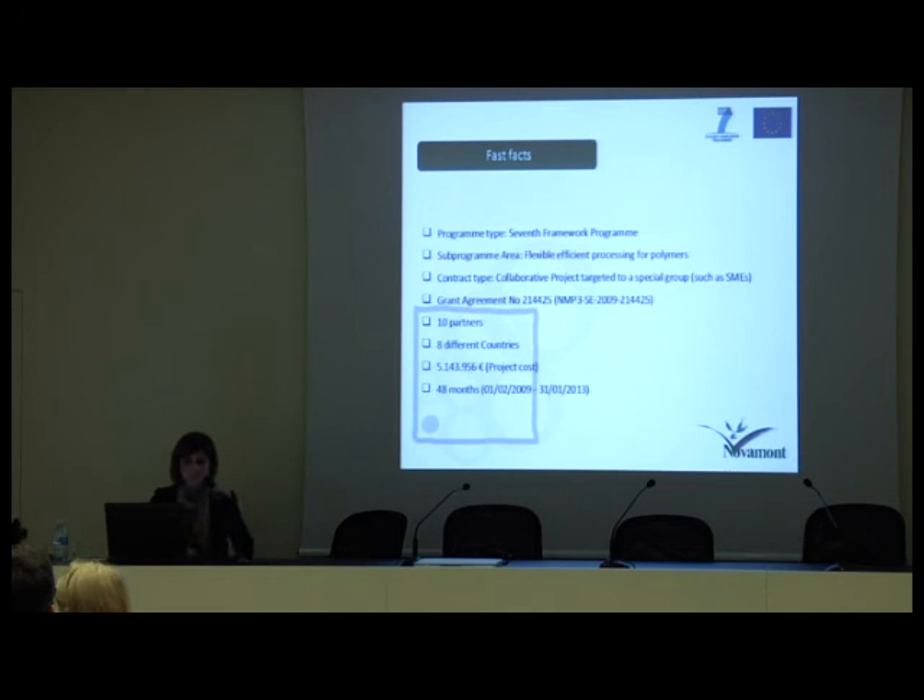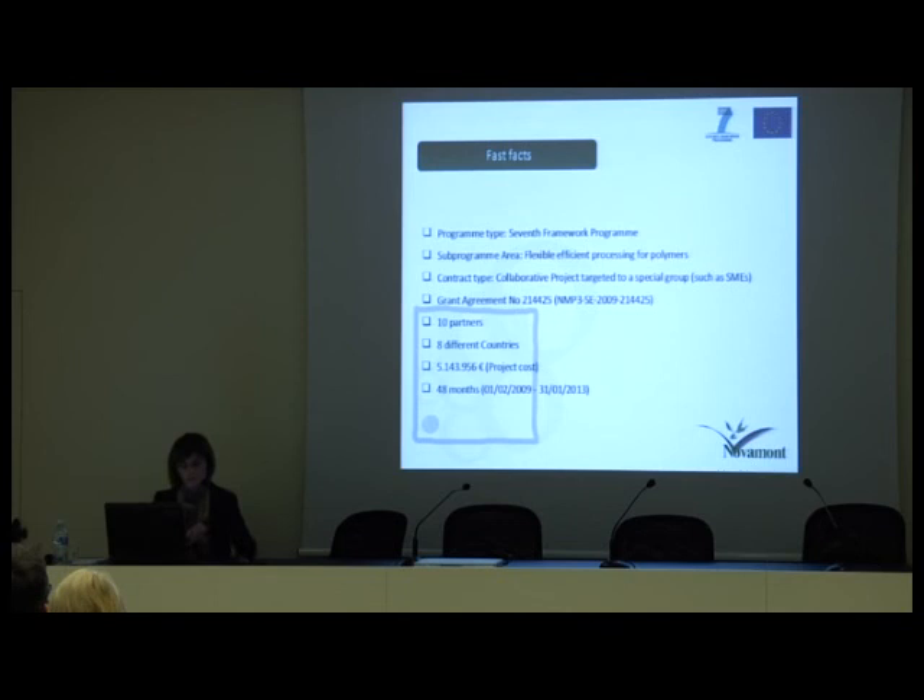Some fast facts. The project was presented in 2008 within the 7th Framework Program in the area of flexible efficient processing for polymers. The contract type is a collaborative project targeted to special groups such as SMEs. Quite a big percentage of the partners are SMEs. The partners are 10 from 8 different countries. The project cost is more than 5 million euros, and the project lasts 48 months from 1st February 2009 till 31st January 2013, so the project is currently running.